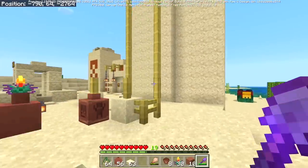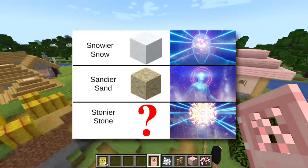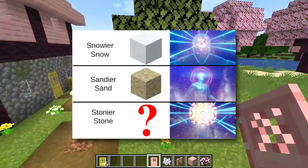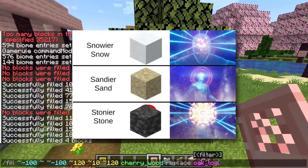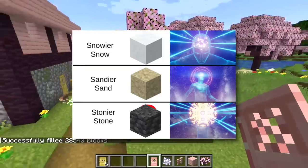There's a meme going around because we have snowier snow and sandier sand — so is stoniest stone coming next? Here's the thing about that meme: didn't you know they already added stoniest stone in 1.17? Deepslate is literally stone below stone — it's stone that is harder to mine but can still be used as stone. We have stonier stone already, which means what we really need next is wetter water.